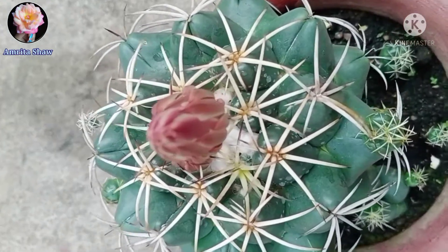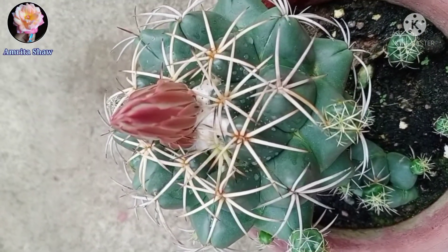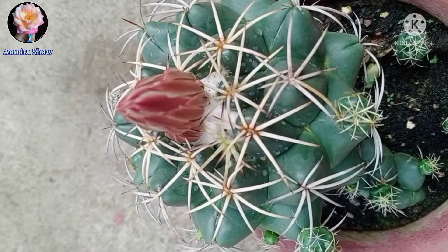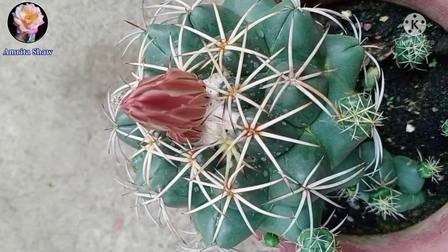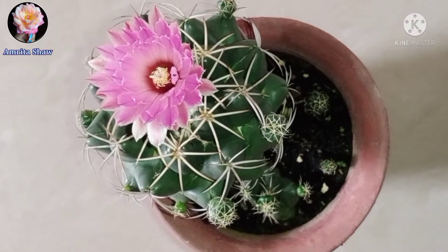It grew very quickly — the next day it had almost grown this big, and then when the sun came out it started to open up. Here you can see how beautiful the flower has bloomed. This was the first flower which had ever bloomed on this cactus and I'm really happy about it.